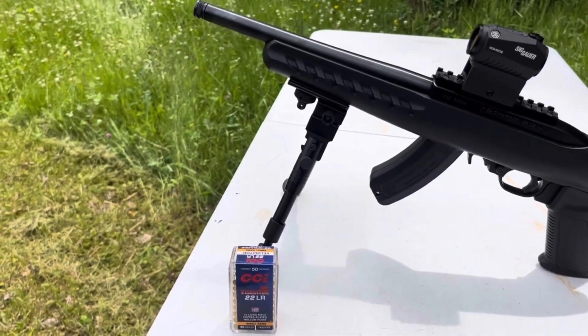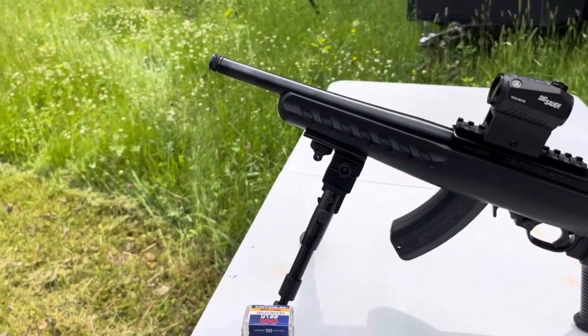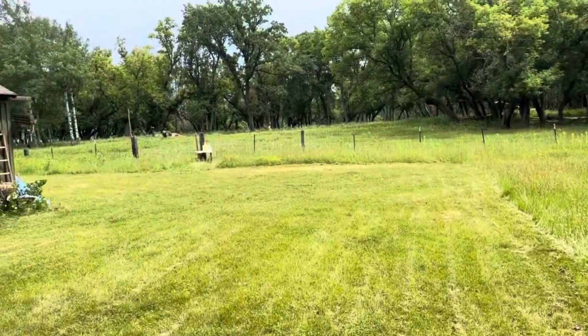Welcome back to the ranch. Today we're going to be testing CCI Velocitor out of the 10-inch barrel of the Ruger 22 Charger pistol at 25 yards.